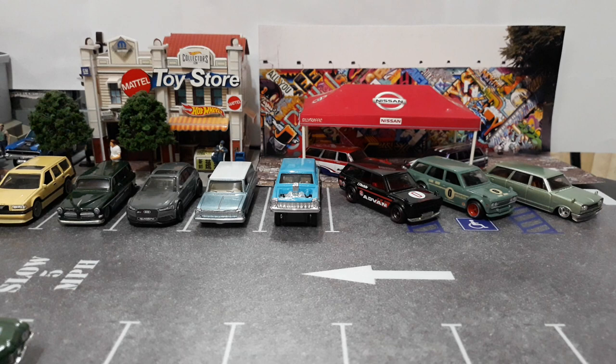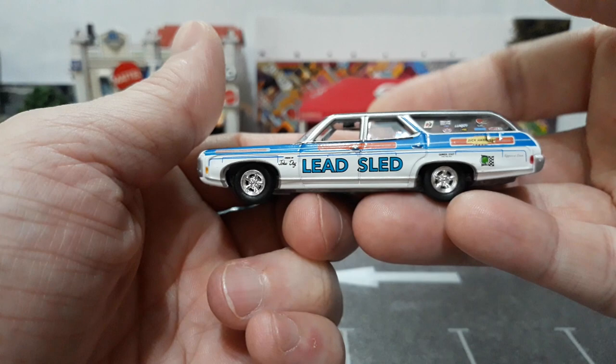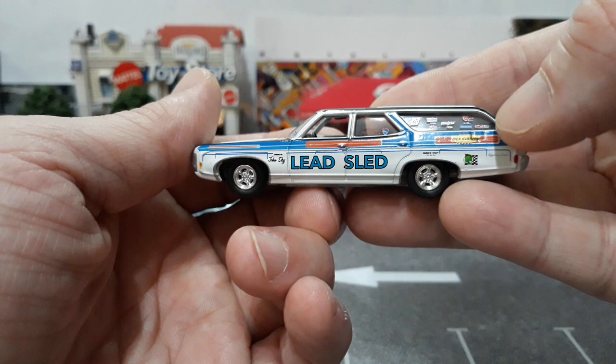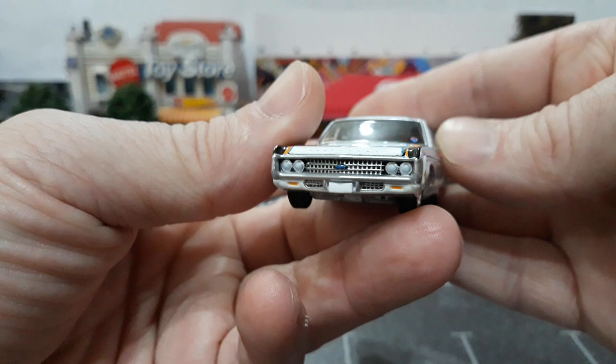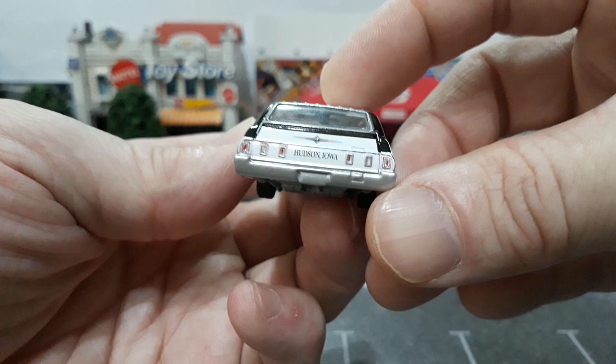Those are our JDM wagons for today. Most of the Euro stuff you've already seen — the Volvos and the Audi. Moving on to some American wagons, the first ones are the Auto Worlds. One of my favorites even in my drag racing stuff is this lead sled here — the Auto World 69 Chevy with the livery for drag racing on it, lead sled and all the co-sponsor decals in the side windows. Even the plate is really cool.